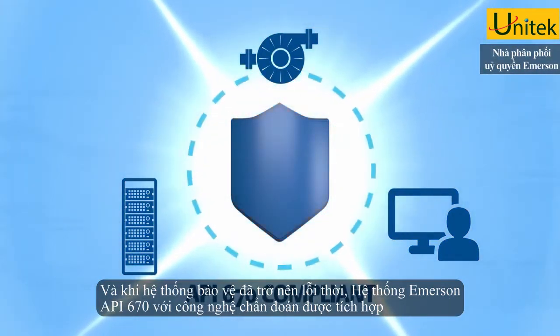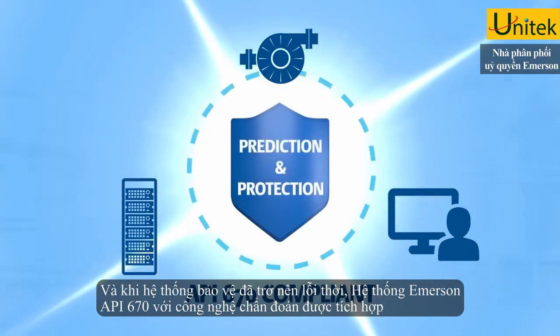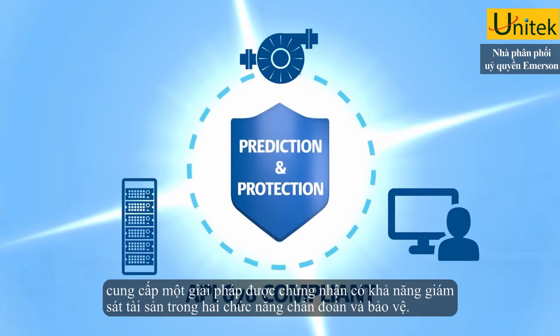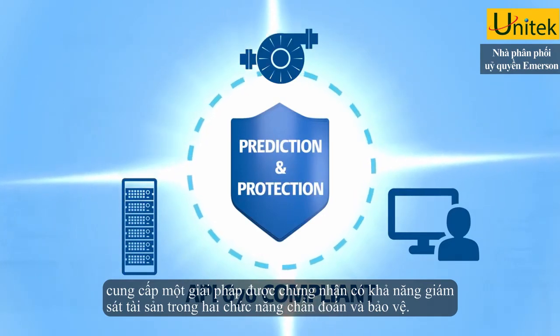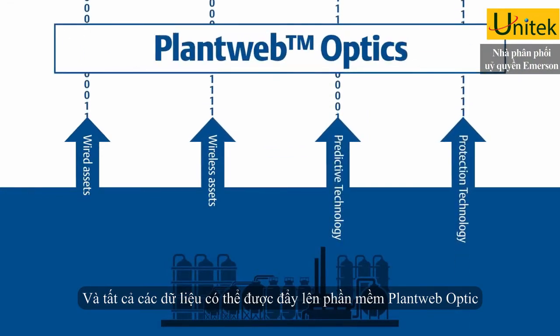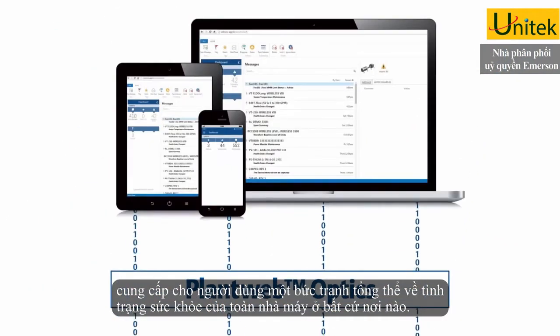As protection-only systems become obsolete, Emerson's API 670-compliant systems with embedded prediction technology provide field-proven technology that ensures monitoring is both prediction and protection. All of this data can feed into PlantWeb optics, which delivers relevant asset health information anywhere in your world.